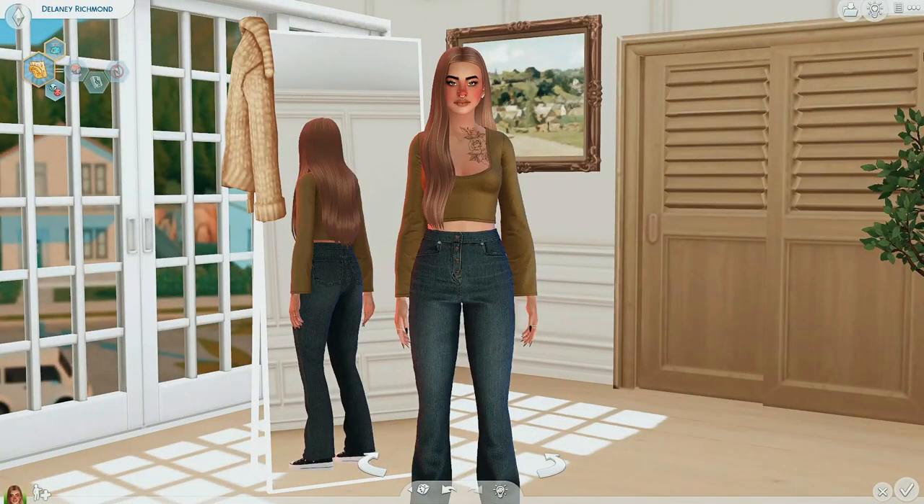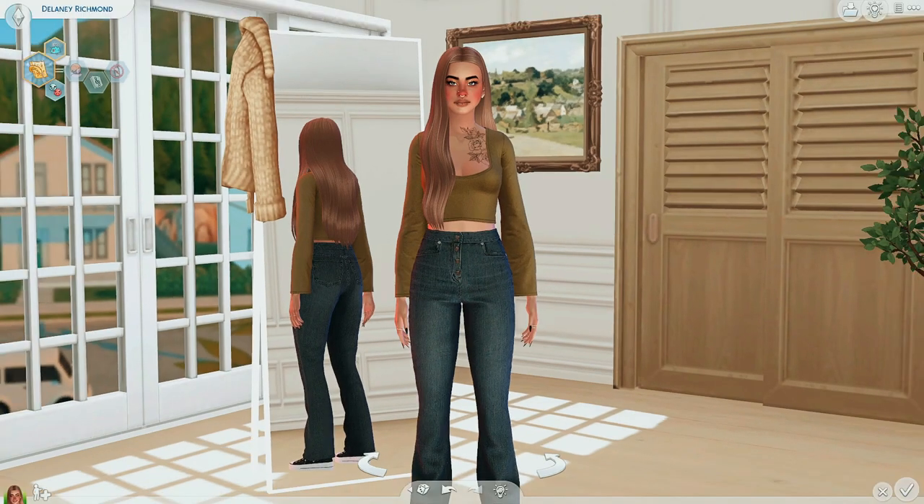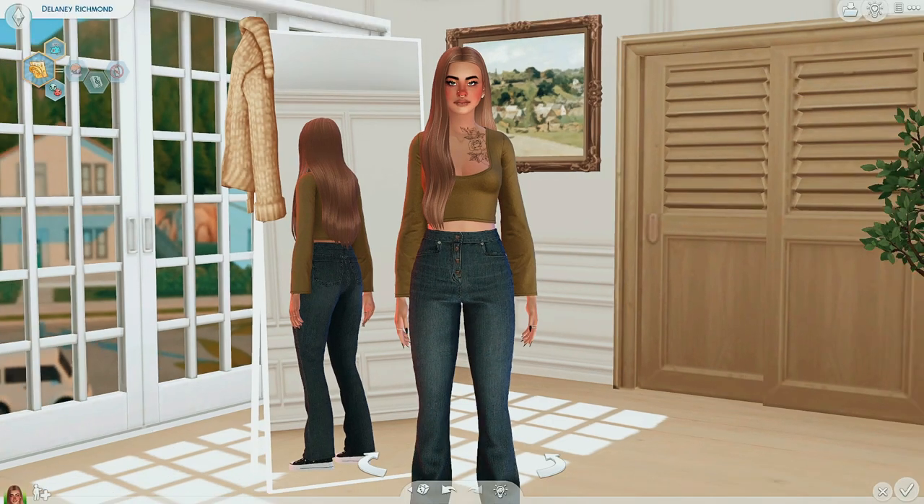Hey guys, it's Allie. Welcome back to the channel. Now we know at the end of every single year, CC hauls come out like crazy. And I always love watching them this time of year because you always get to see the best creations. I swear 2022 has been one of the best, if not the best years for Sims 4 custom content. I'm going to be showing my personal top CC favorite hairs for 2022.